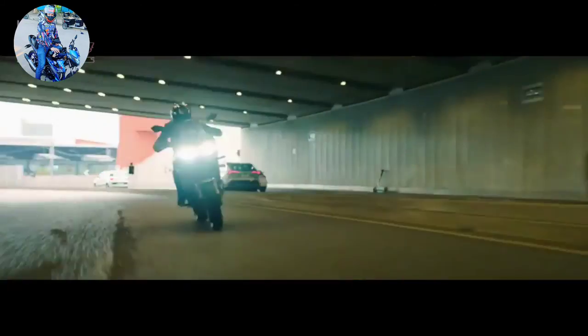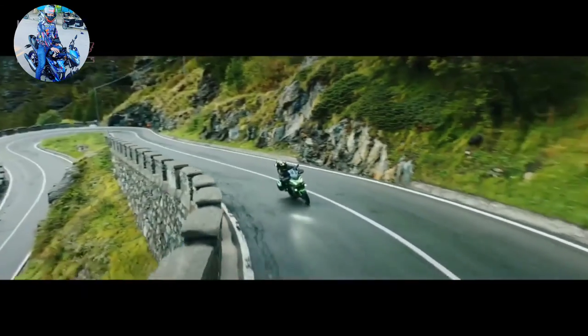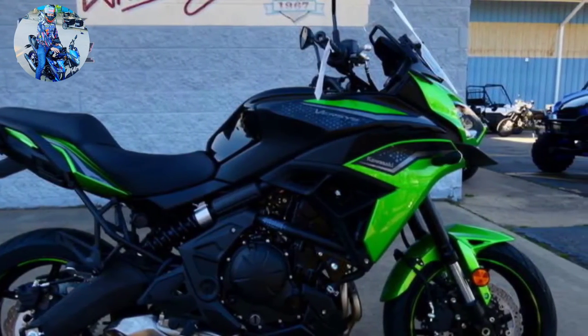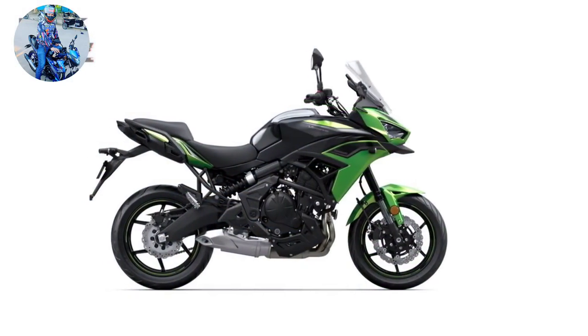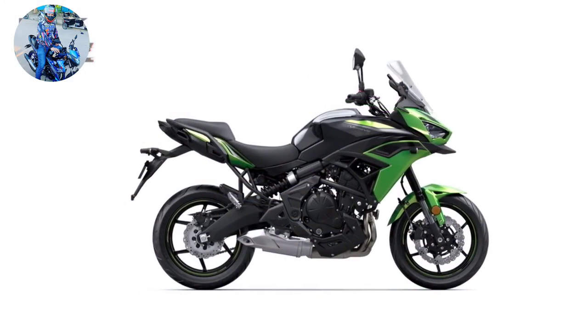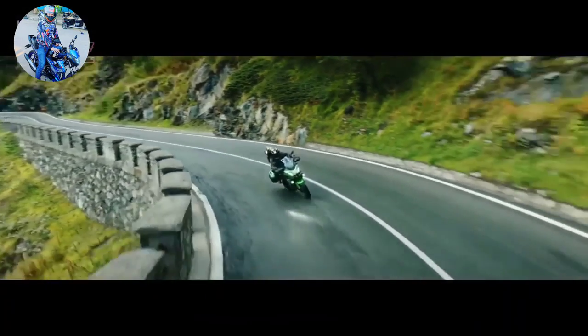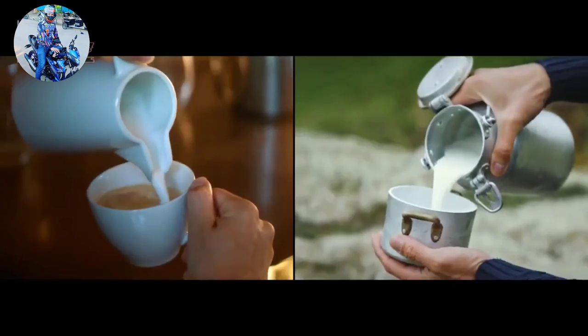The 28-liter saddlebags are large enough to accommodate a full-face helmet, though without much room to spare. There is also a helmet lock if you need to secure your lid when the saddlebags are full. The ignition key unlocks the saddlebags and allows them to be removed from the motorcycle. For those requiring more storage, Kawasaki offers a matching 47-liter top case along with other accessories such as heated grips and a GPS mount.